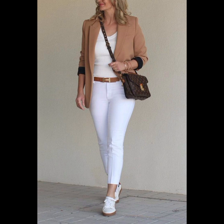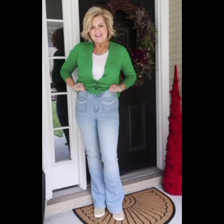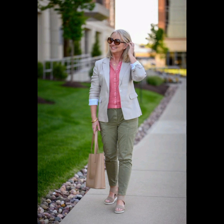Invest in shirts made from high-quality fabrics — they not only look better but also feel more comfortable. Cotton and linen are good choices for a crisp and breathable feel. For collar style, select the collar style that suits your face shape — a button-down collar is versatile and works well for a casual or semi-casual look.